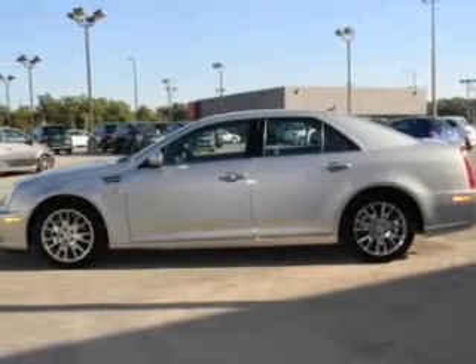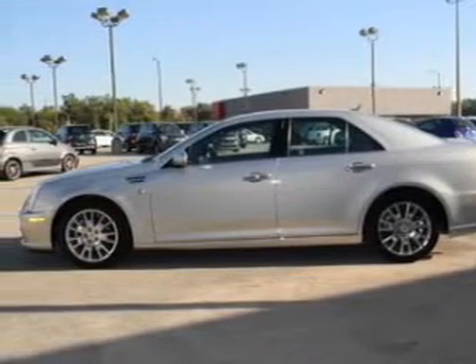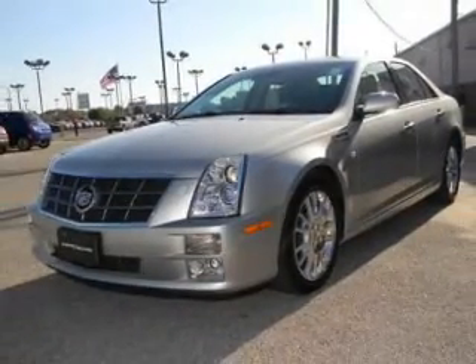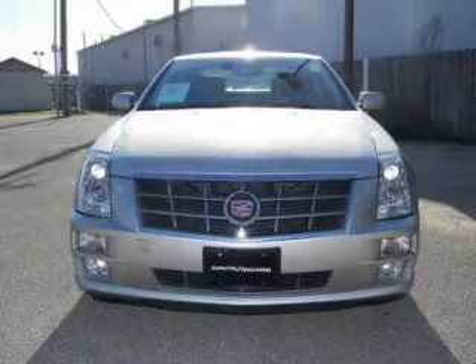Savor your listening experience with the premium sound system. You will appreciate the safety feature of anti-lock brakes. Heated seats are a desirable comfort feature. Let the outside in with a power sunroof.